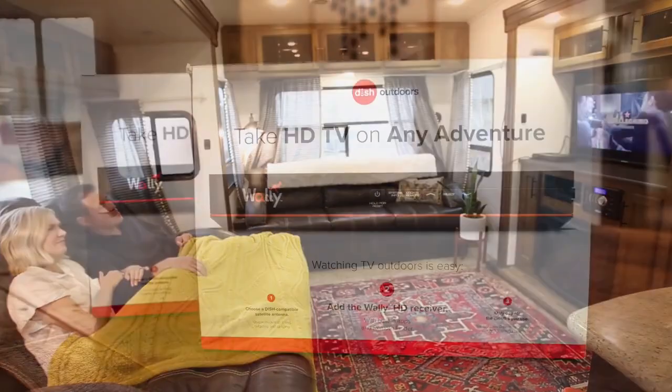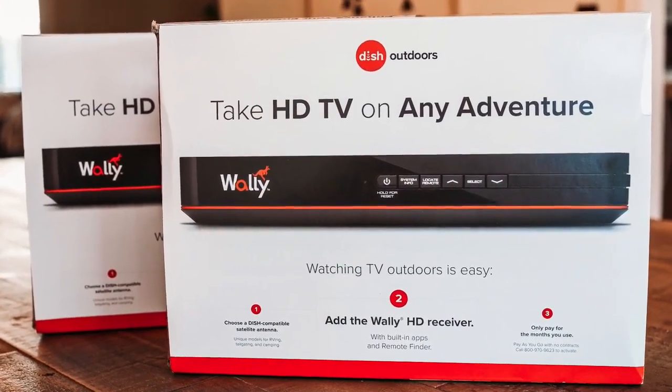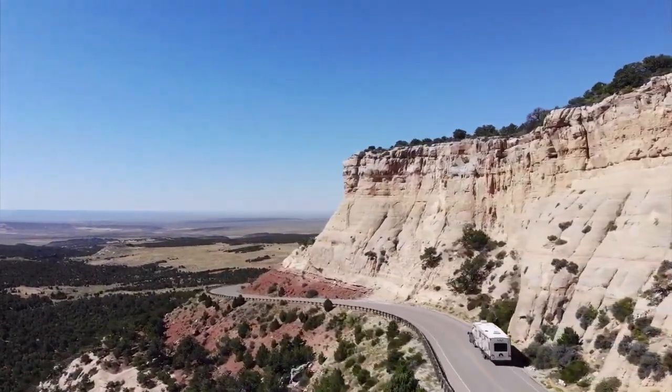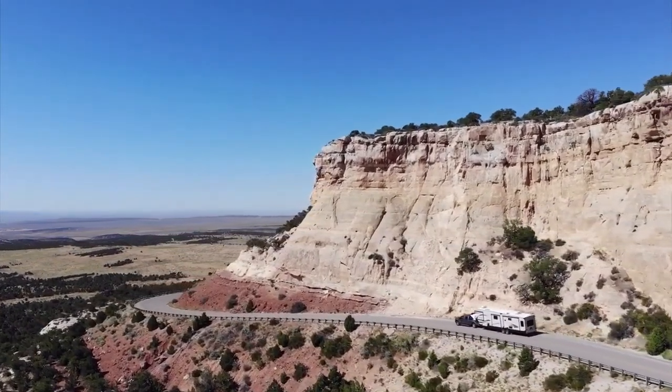The Tailgater Pro can support two receivers, which means we can play two different shows on different TVs at the same time. We get nationwide coverage, which is perfect for RVers like us, who'd like to travel coast to coast and stay on the move.